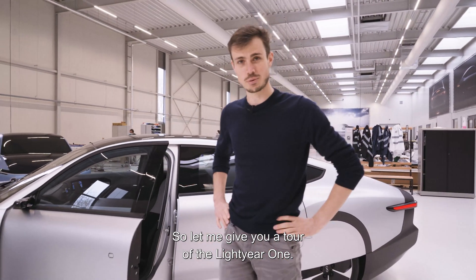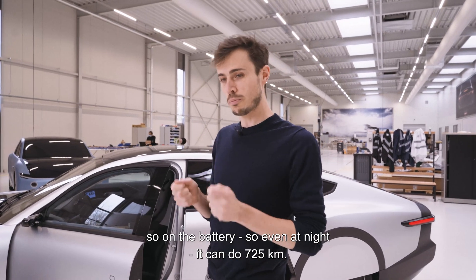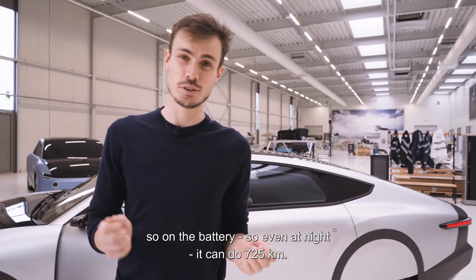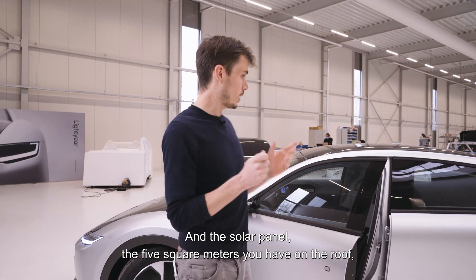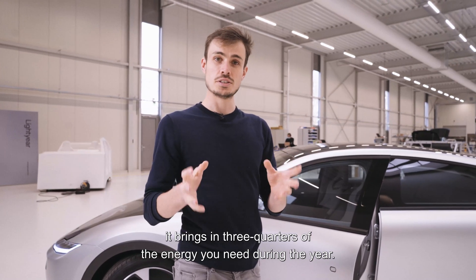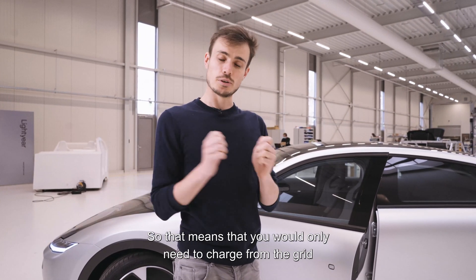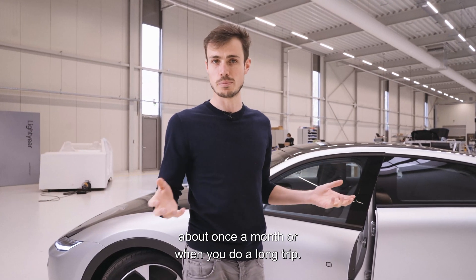Let me give you a tour of the Lightyear One. It is the first long-range solar car. On the battery alone, even at night, it can do 725 kilometers. The five square meters of solar panels on the roof bring in three-quarters of the energy you need during the year, so you'd only need to charge from the grid about once a month, or when you do a long trip.